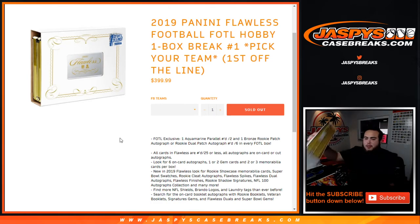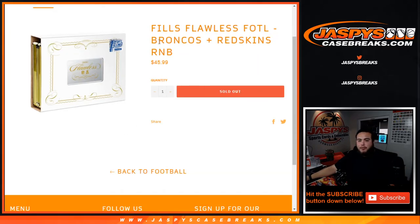One briefcase for one box, and again beautiful beautiful set. Like Flawless Football, we had a one random number block or two team random number block for the Broncos and Redskins.